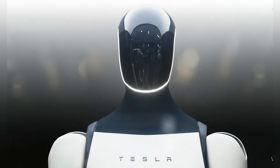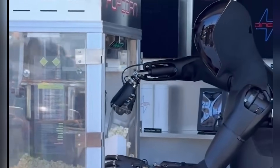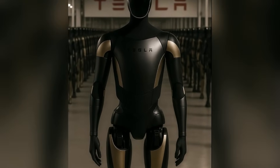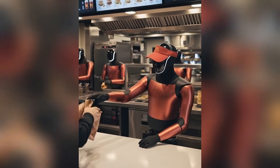Finally, design. If V2.5 is golden and the other variant is black, you can bet V3 will introduce a new aesthetic — one that Tesla might position as the standard for its humanoid product line. Expect something sleek, iconic, and instantly recognizable.